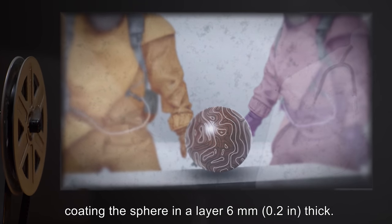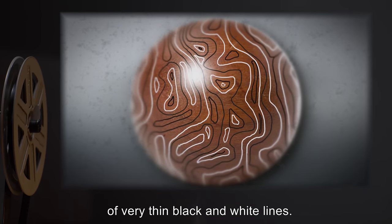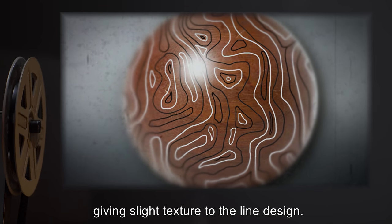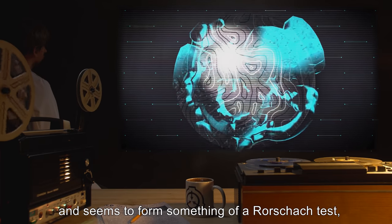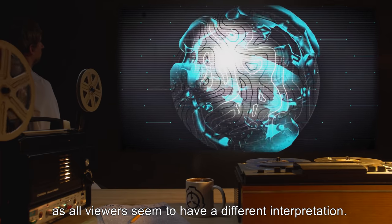The outside is glass and very smooth, coating the sphere in a layer 6 millimeters or 0.2 inches thick. Under this layer is an extremely intricate design of very thin black and white lines. The inner core is a delicately carved ball of wood giving slight texture to the line design. The design itself is unimaginably complex and seems to form something of a Rorschach test, as all viewers seem to have a different interpretation.